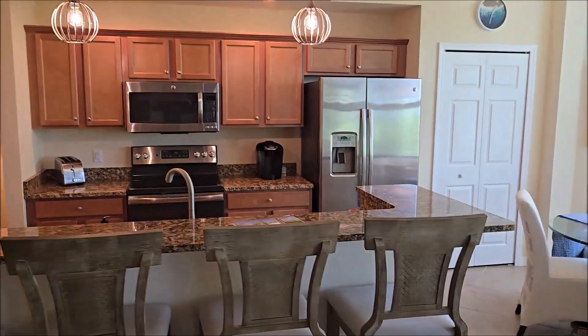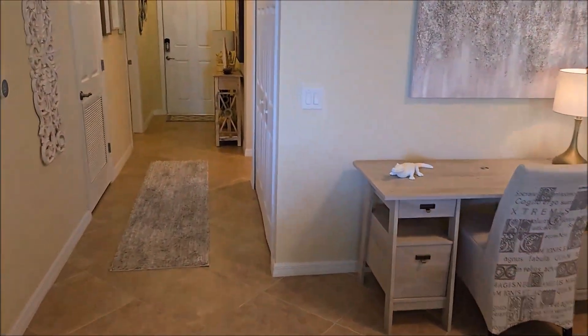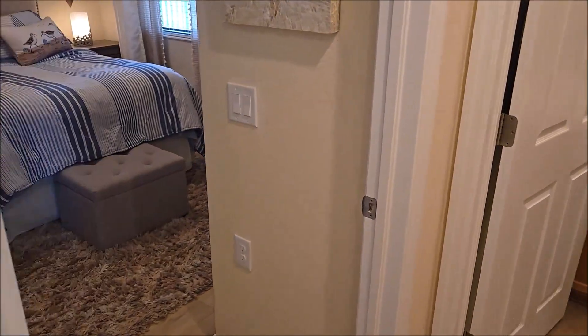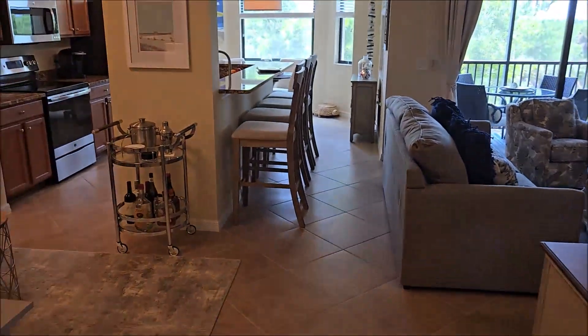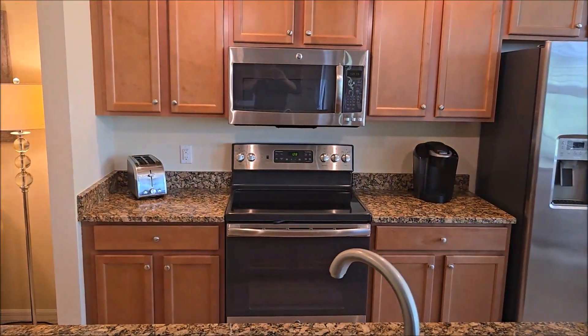The color of the cabinets — whether you prefer the white or the light brown — and the flooring in the bedrooms: the other property was carpet, this one has laminate. Otherwise, very, very similar. I would almost personally pick based on your preference for the kitchen. If you prefer the white cabinets, I would go with the other property. If you prefer the brown cabinets, go with this one.